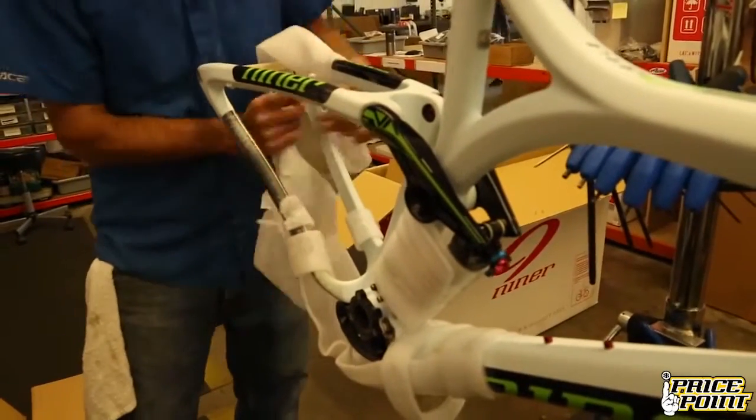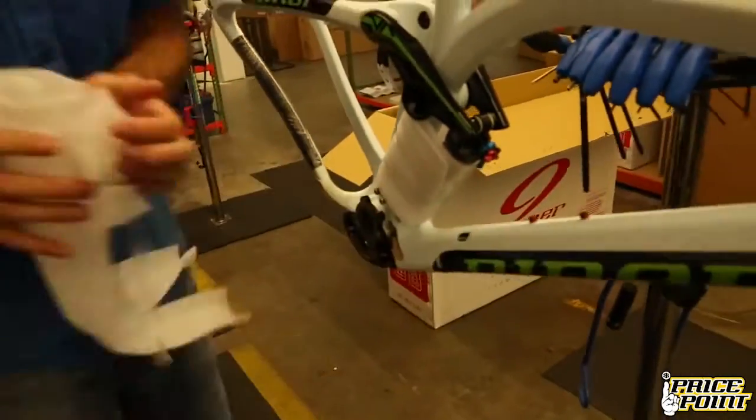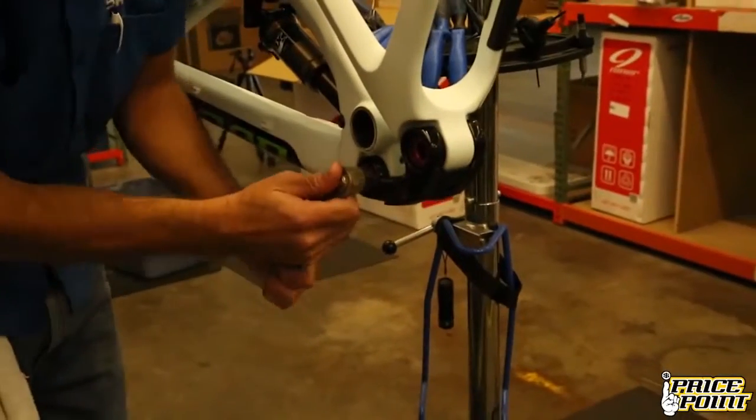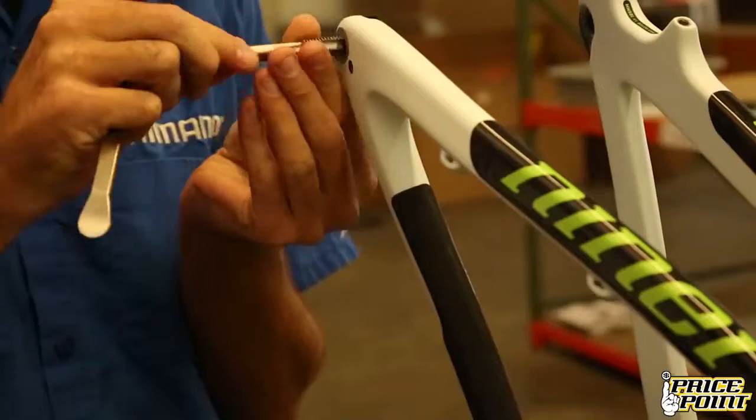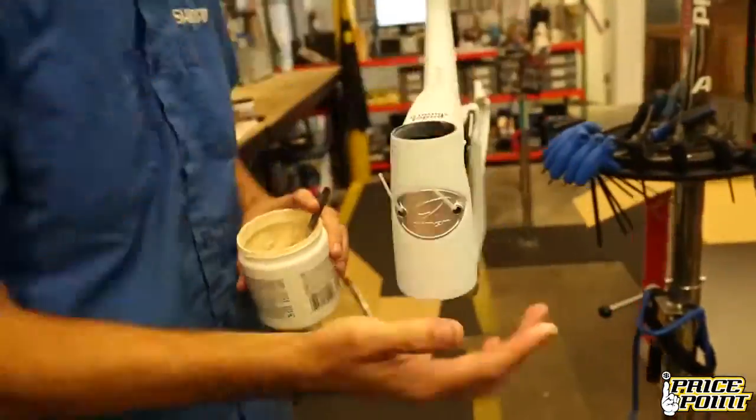The PricePoint ProBuild starts with every frame inspected for inconsistencies. Linkage and shocks on the dual suspension bikes are checked for torque. All necessary thread chasing and cleaning is performed before we start installing any components on the frame.